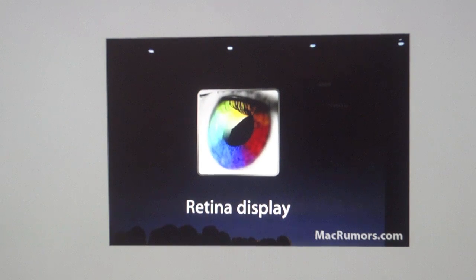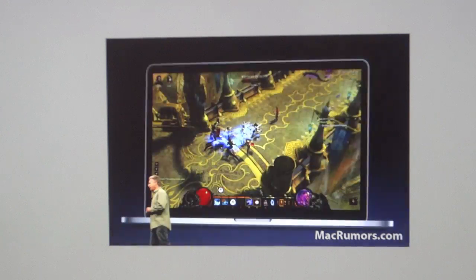Apple will ship a special build with Lion that includes updated versions of applications like iPhoto, Mail, and Safari to support the increased resolution. Final Cut Pro and Aperture will also be updated by Apple, and Apple is working with major developers to get their apps updated as well, including Adobe Photoshop and even Diablo 3.